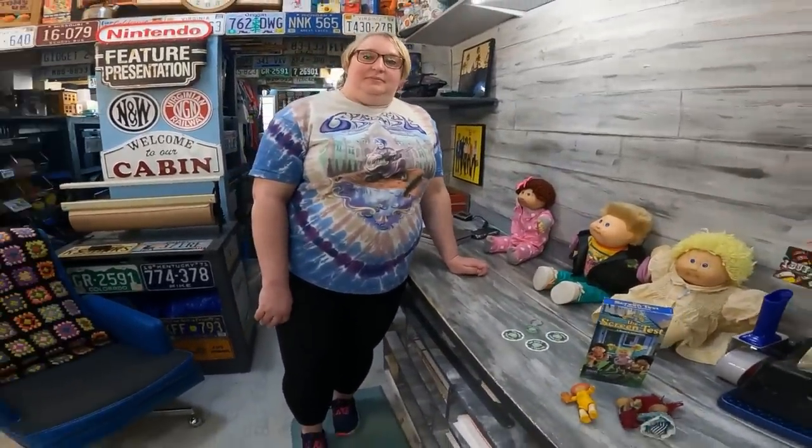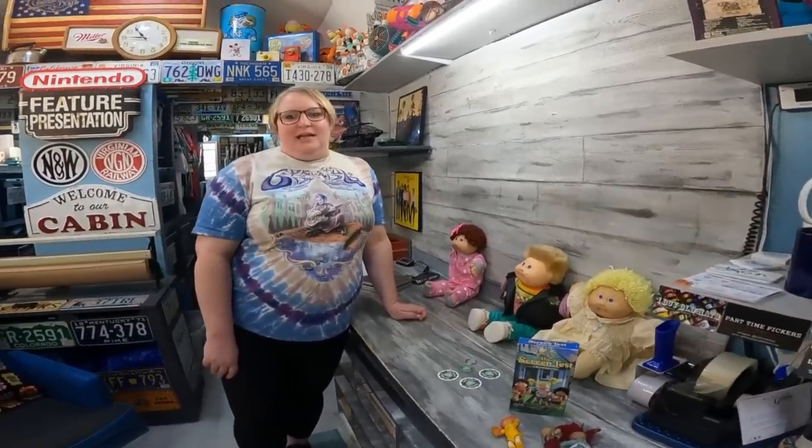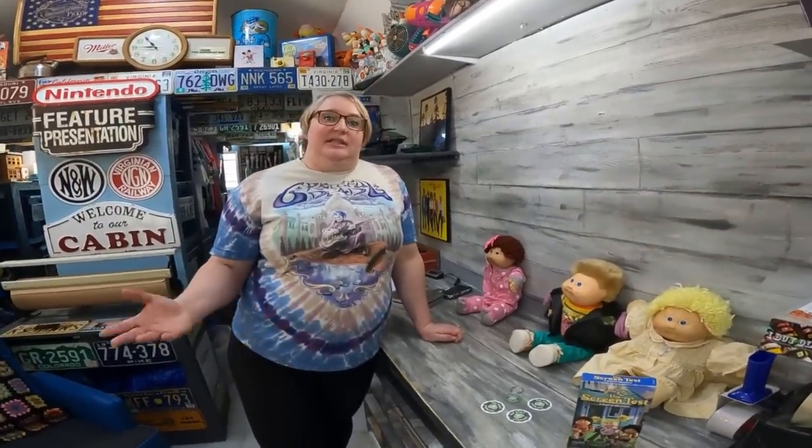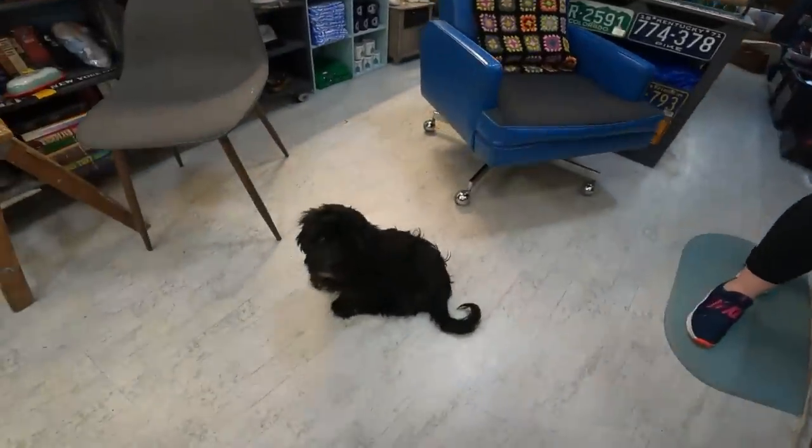Tell me about the signature. Different years have different colored signatures, and some have the date — when they don't, you can tell the year by the color of the signature. So there's black, pink, lavender, blue — black is 1982. There's a ton of guides online with pictures and years that you can check out.